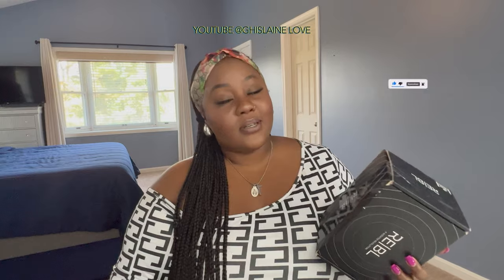But before we get started, if you guys are new here, welcome! Don't forget to hit the subscribe button down below — it's free. Turn the notification bell on so you can get notified every single time I upload a new video. And let's get started without further ado because I'm ready.